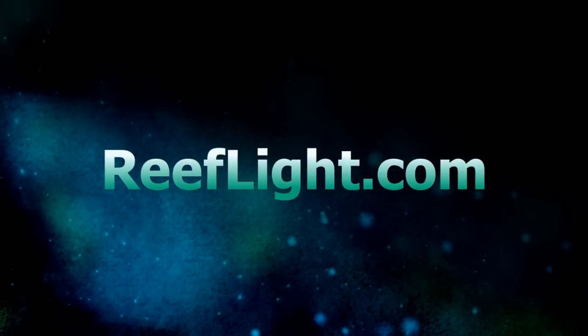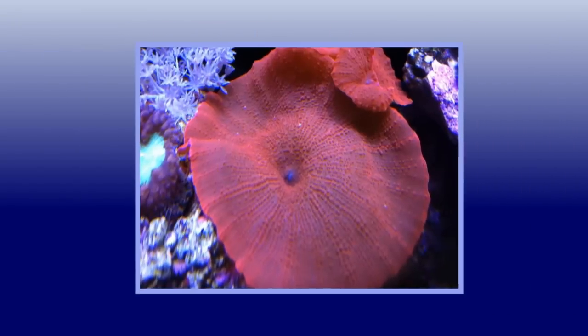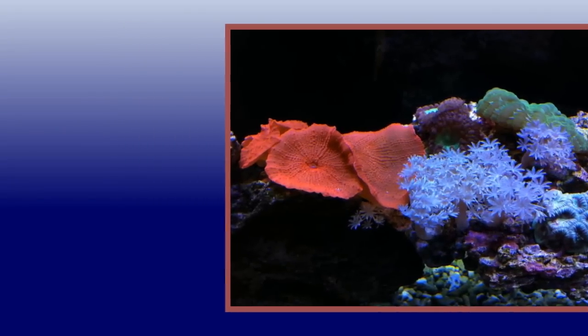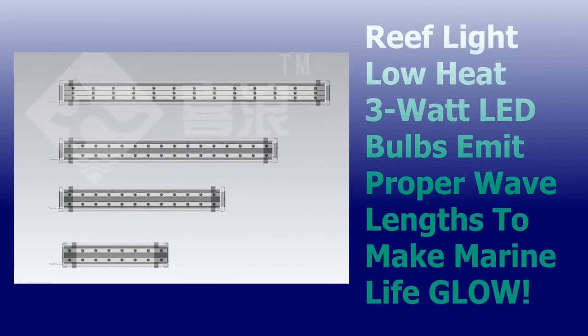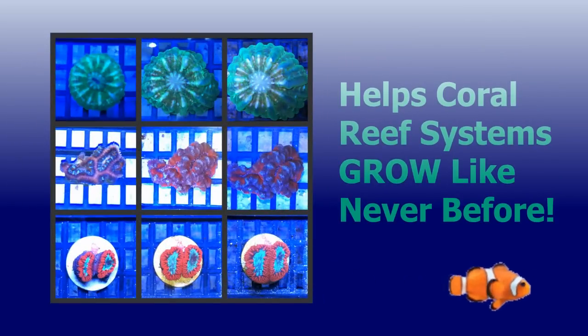ReefLight.com is the home of LED aquarium lighting offering eye-popping colors and shimmering effects typically seen in expensive high-end marine exhibits. Our low-heat specialty 3 watt LED bulbs emit the proper wavelengths that make marine life glow underwater and will even help coral reef systems grow like never before.